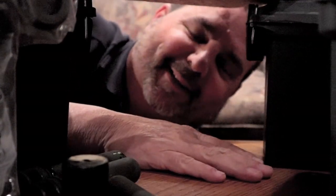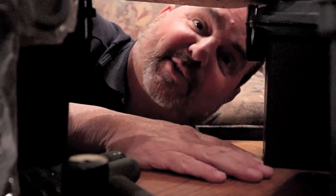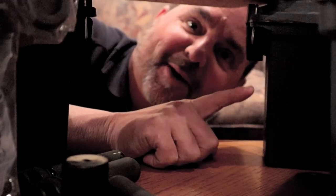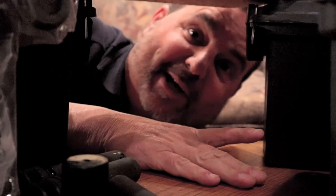Hey, how you doing? You've heard of two-minute Tuesdays, right? Well, this ain't it. This is Cache Canada's one-minute Wednesday — that's right, one minute, one cache, one minute. Cue the title and roll the clock.